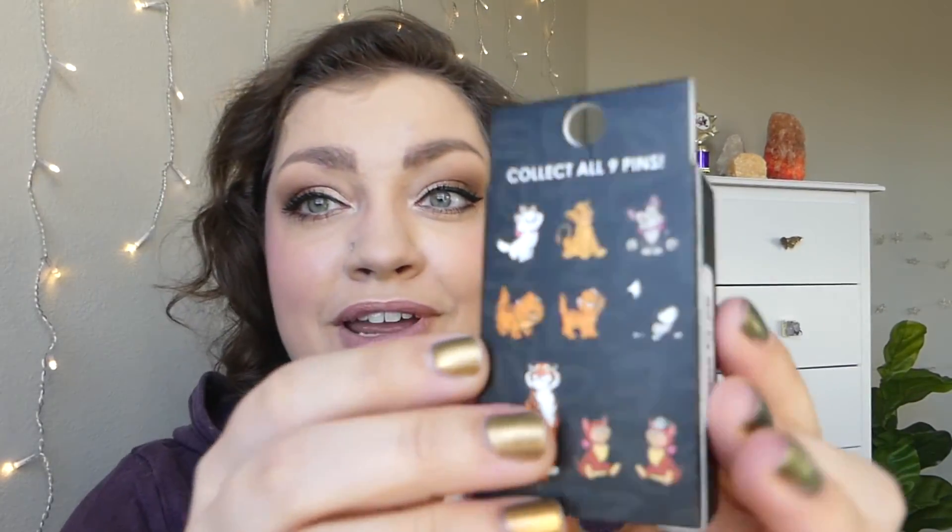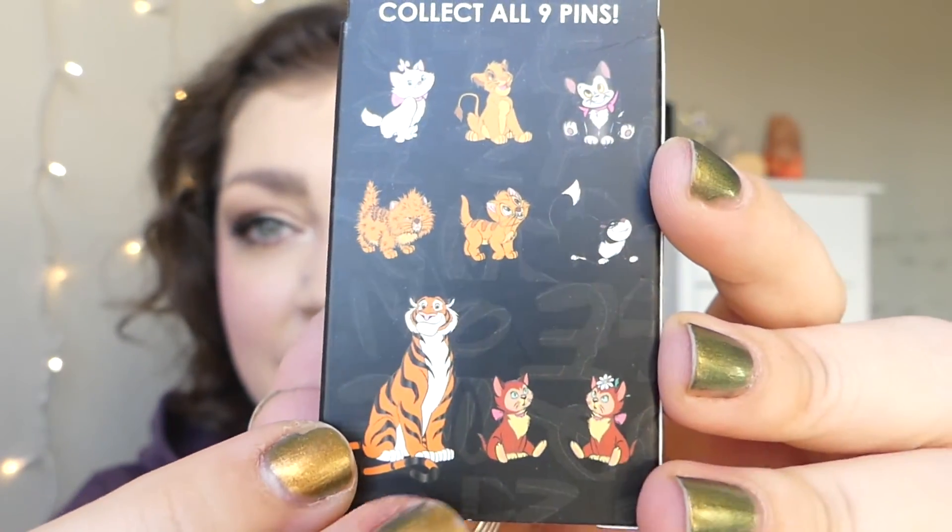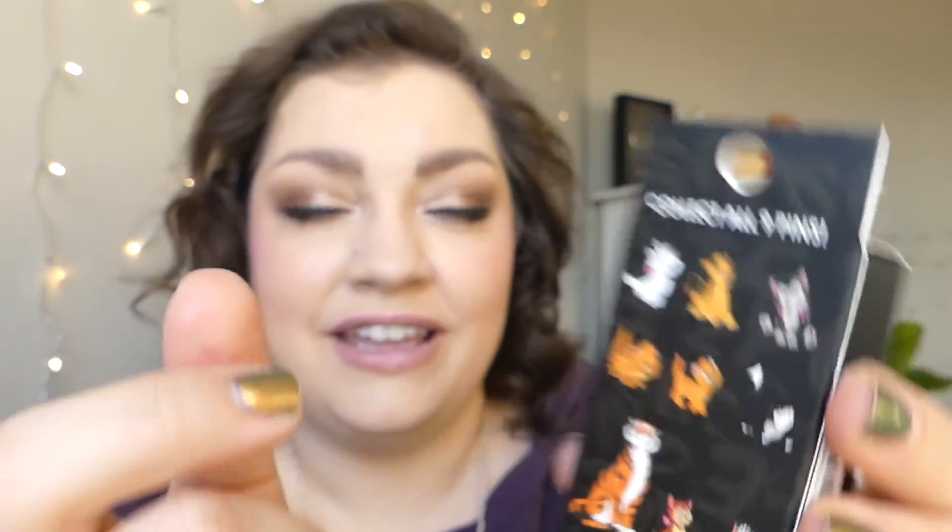I've got two boxes left, and there are three that I don't have: little Toulouse looking all mad after getting wet, little Figaro, and then Dinah with the daisy on her head — so cute. Just so that I get different ones, as much as I want Dinah with the daisy, I would rather get Figaro and Toulouse because I don't have those ones. Out of those, I would like to get Figaro for obvious reasons. Let's see who is in here.